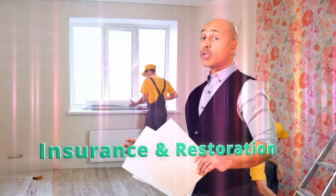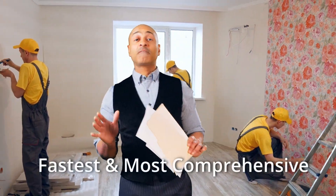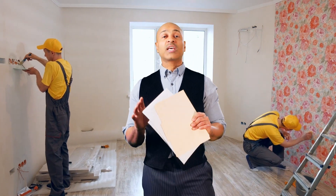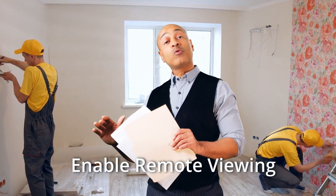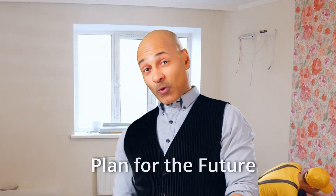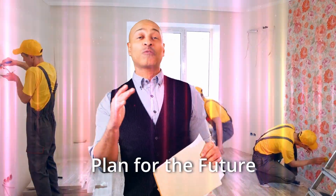For insurance and restoration claim management, digital twins are the fastest and most comprehensive solutions to lost documents, which can help close claims faster, enable remote viewing, and reduce disputes in property. They are also a great way to plan the future of your facility.